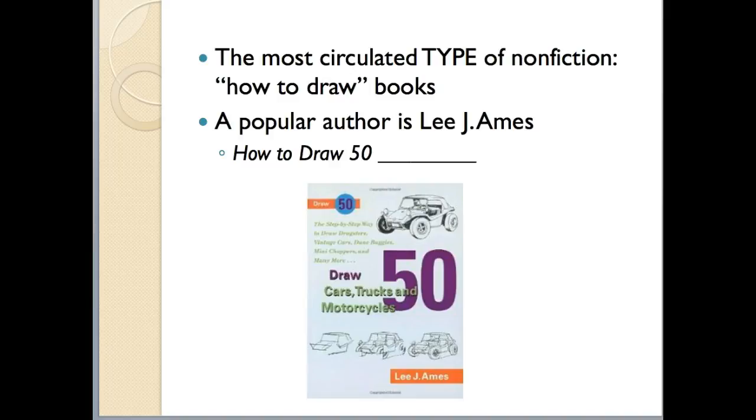The most circulated type of nonfiction book is how-to-draw books — books that show students how to draw step by step. One of the most popular authors of these is Lee J. Ames. His books are all titled similarly: 'How to Draw 50' — cars, trucks, and motorcycles; monsters; princesses; all kinds of things. They get checked out all the time. Kids mostly learn how to emulate Lee J. Ames' drawing style, though he's not the only one who writes them.